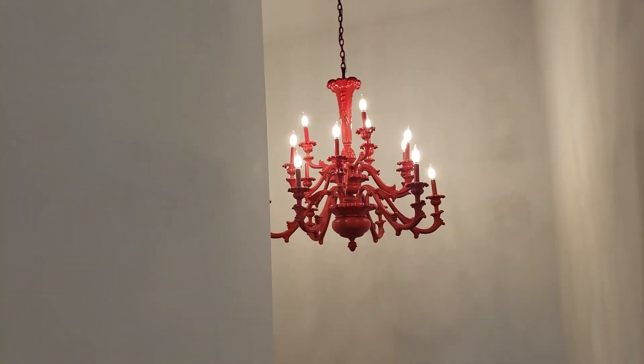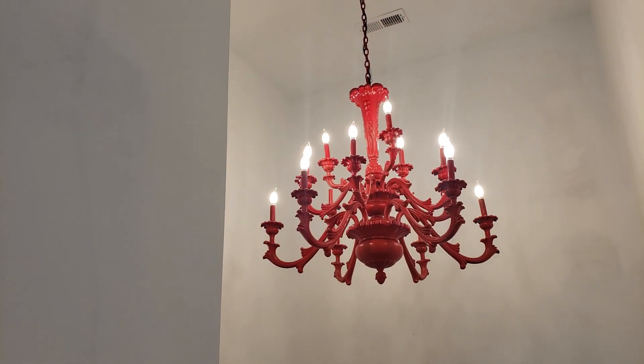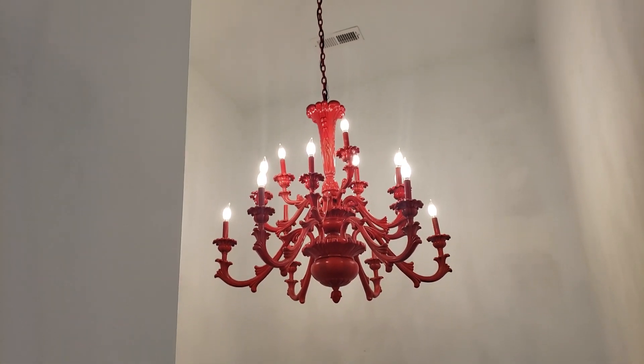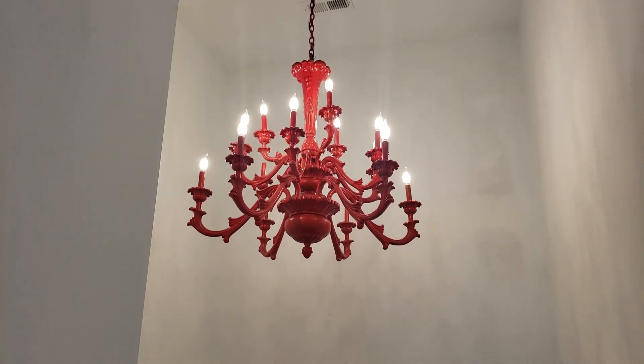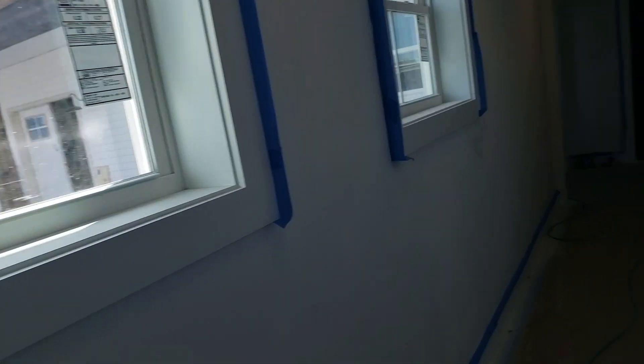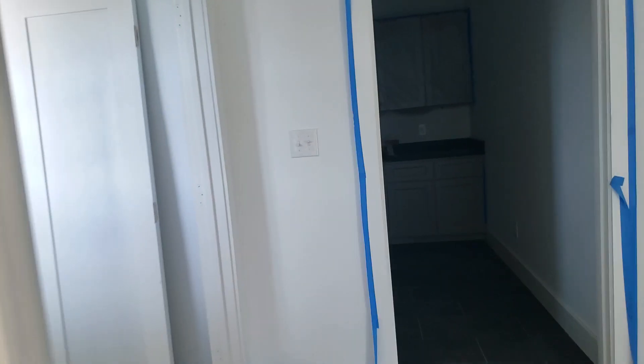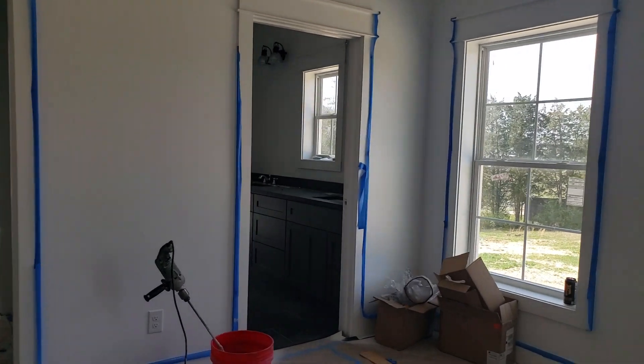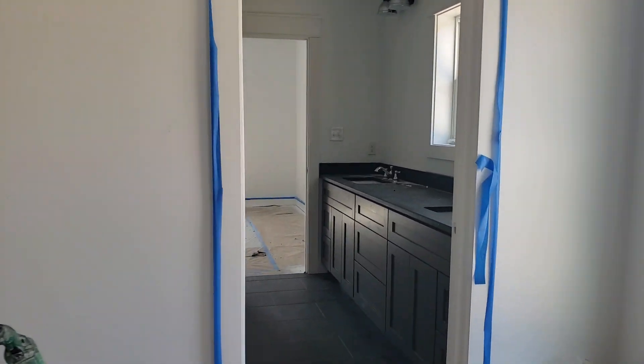Look at that red chandelier — this was a family heirloom, kind of old and old-fashioned looking, and Gina and Brad painted it red. I have to say it looks really, really cool. Kudos, guys — that is slick. Done touring the first floor. In the hall we've got a bedroom here.